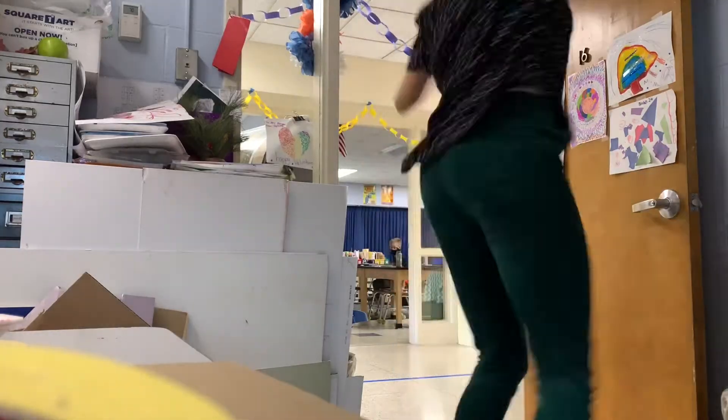When you get to the art room, don't run inside like a crazy person. Please wait for me in the hallway with your supplies so I can give you directions.